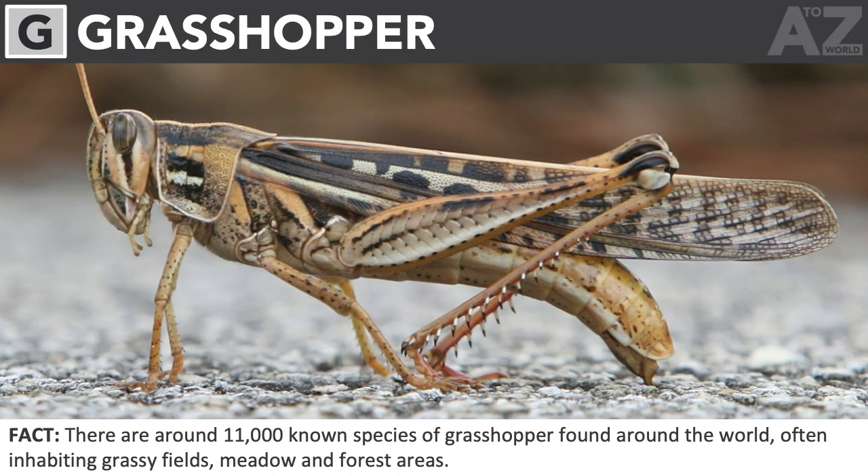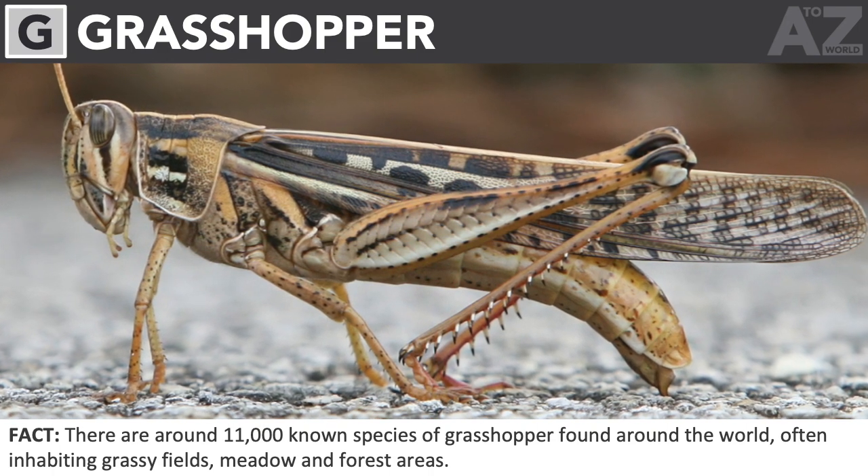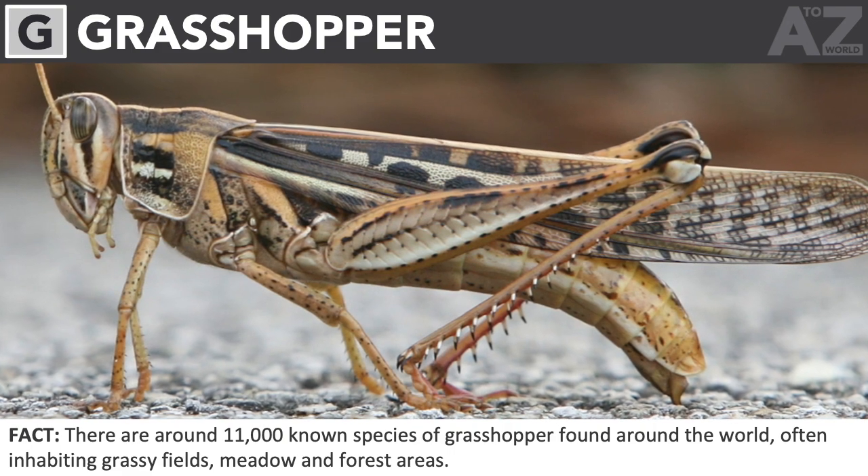Grasshopper. There are around 11,000 known species of grasshopper found around the world, often inhabiting grassy fields, meadows, and forest areas.